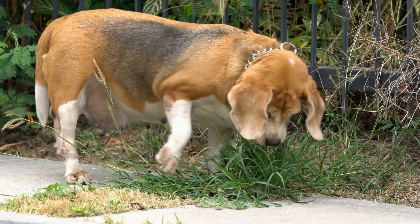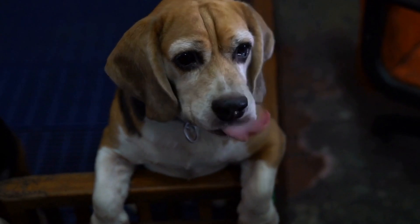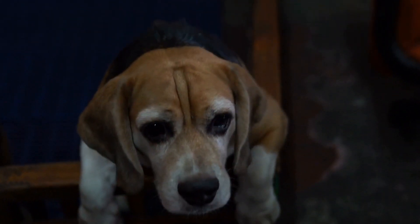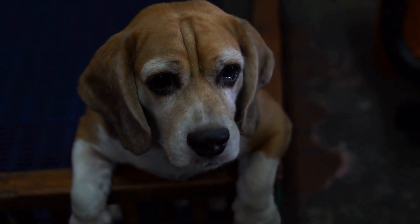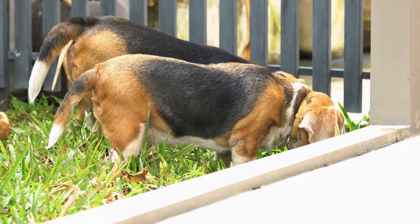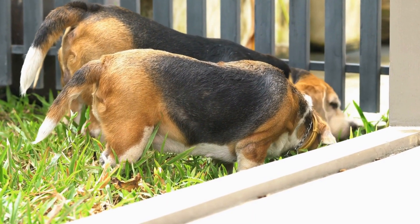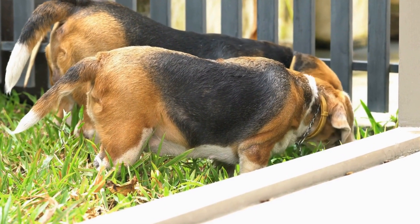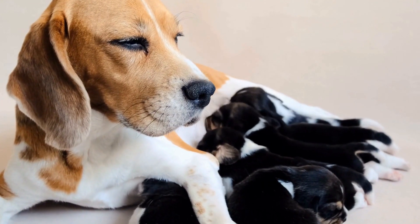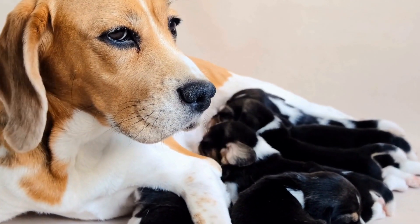Beagle Tail Docking: Owner Perspectives. Docking, the practice of removing a portion of a dog's tail for cosmetic or practical purposes, has been a topic of debate among dog owners, breeders, and animal welfare advocates for years. One breed that often undergoes this procedure is the Beagle, a popular and beloved family pet known for its friendly nature and characteristic wagging tail. In this video, we will explore the various perspectives surrounding Beagle tail docking from the standpoint of owners.